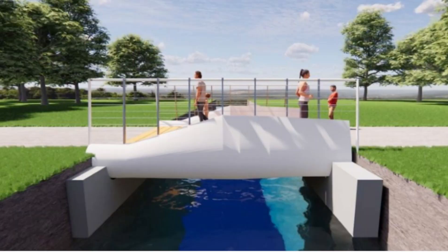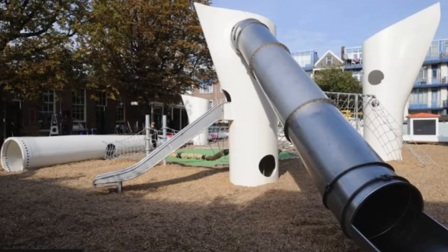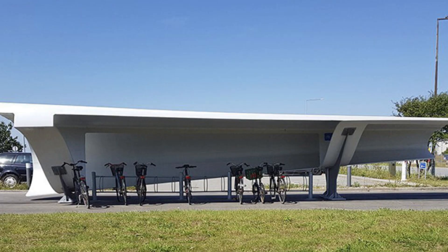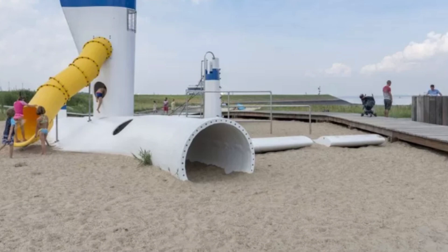Look at this bus stop, this bridge, and this playground. Notice anything? Let's take another look. They all share something special — they're built using old wind turbine blades.